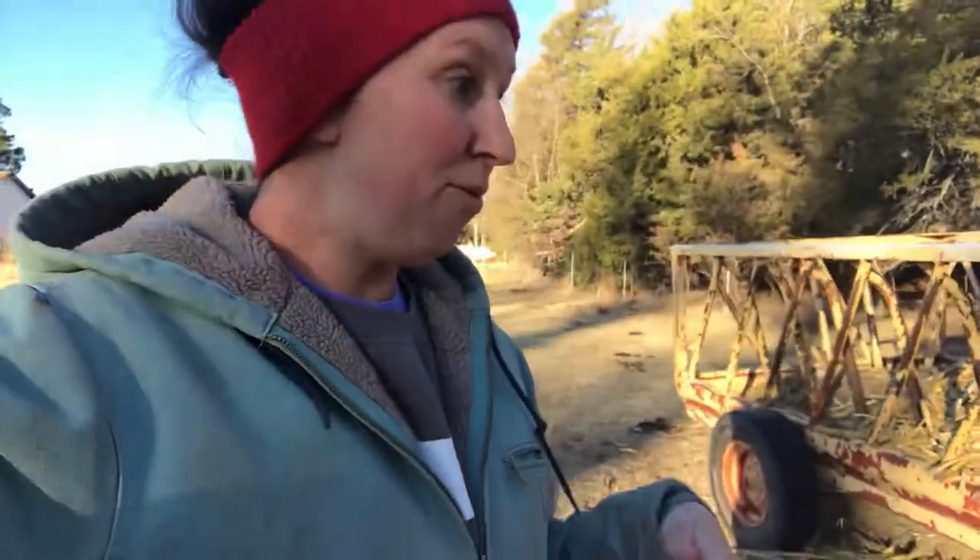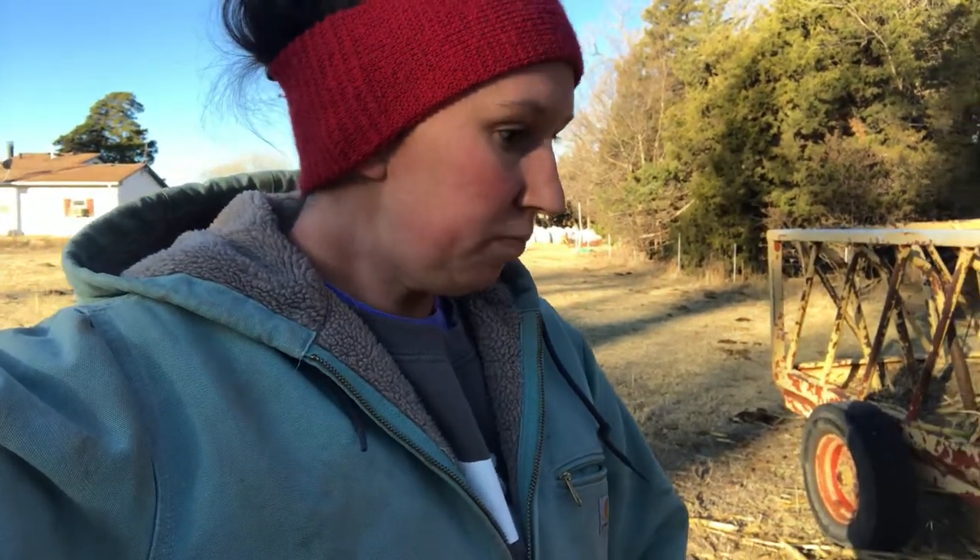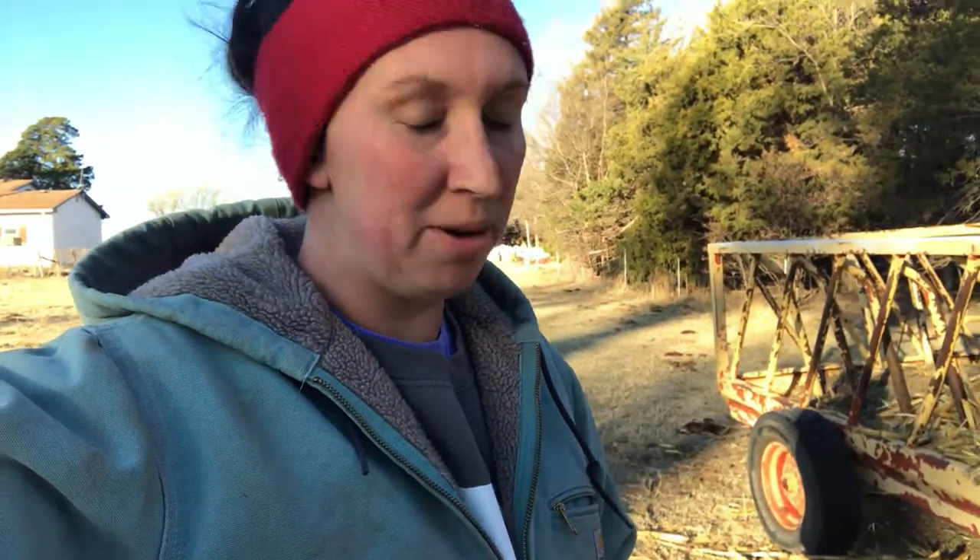I wanted to show you guys today her mucus plug. If you haven't seen one before, I'll show you what hers looks like — this is her body showing us that she is progressing towards labor. I don't think we're gonna have a calf today, and definitely not tomorrow. I think it's still gonna be a few days before we get this calf on the ground, which is fine.